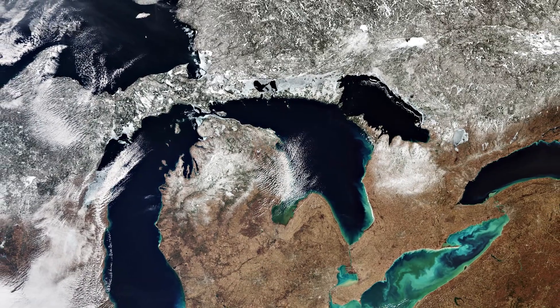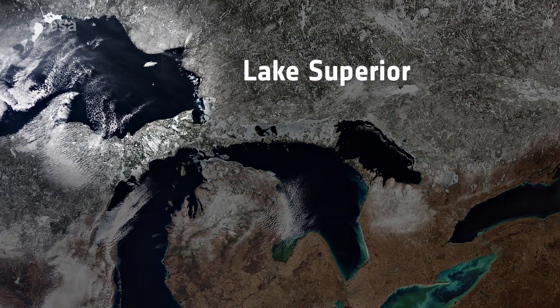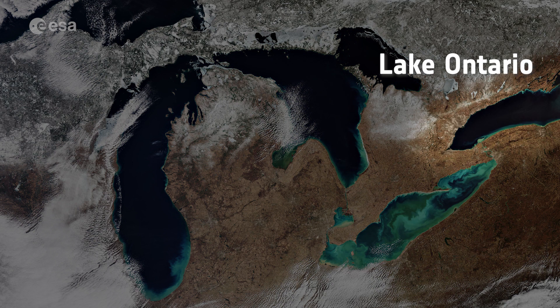The Great Lakes are a chain of deep freshwater lakes in North America. They are, from west to east: Lake Superior, Lake Michigan, Lake Huron, Lake Erie, and Lake Ontario.